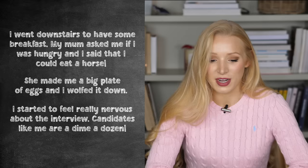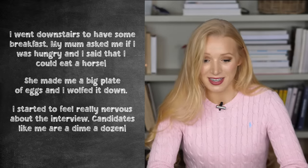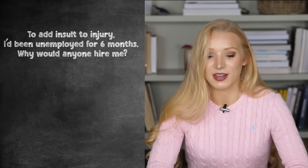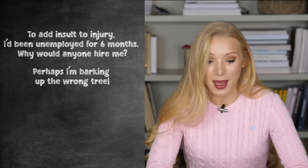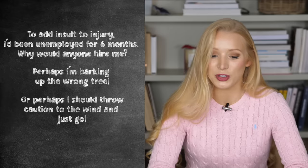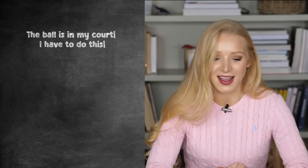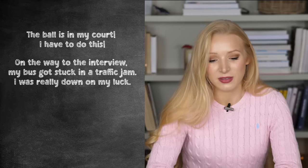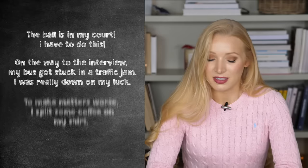I started to feel really nervous about the interview. Candidates like me are a dime a dozen. To add insult to injury, I'd been unemployed for six months. Why would anyone hire me? Perhaps I'm barking up the wrong tree. Or perhaps I should throw caution to the wind and just go. The ball is in my court. I have to do this. On the way to the interview, my bus got stuck in a traffic jam. I was really down on my luck.